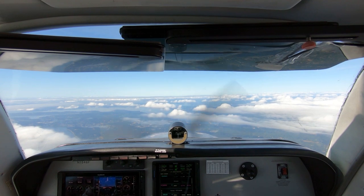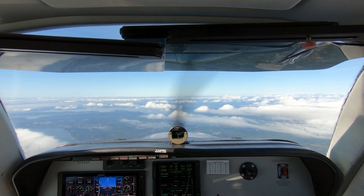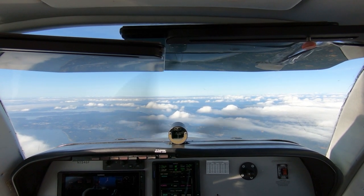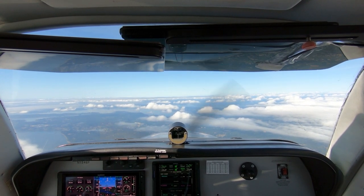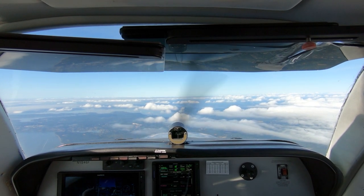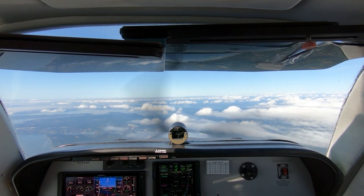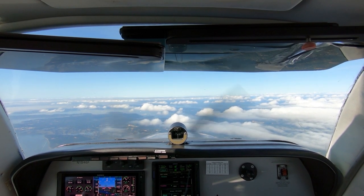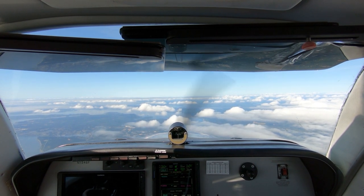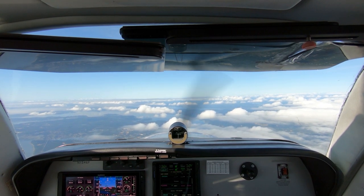November 46 Foxtrot, contact Seattle Approach 126.5. 126.5, 46 Foxtrot. Seattle Approach, Bonanza 1546 Foxtrot, level 6,000. Bonanza 1546 Foxtrot, Seattle Approach, welcome, altimeter 30.17, on course. We're direct Cairo at present, 46 Foxtrot. Roger, thank you.